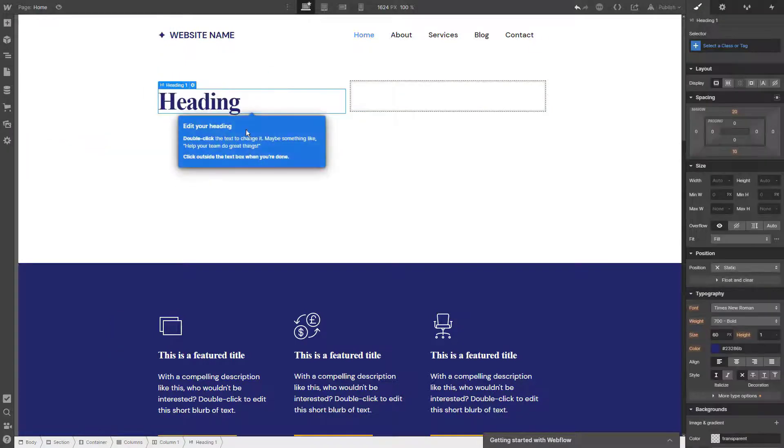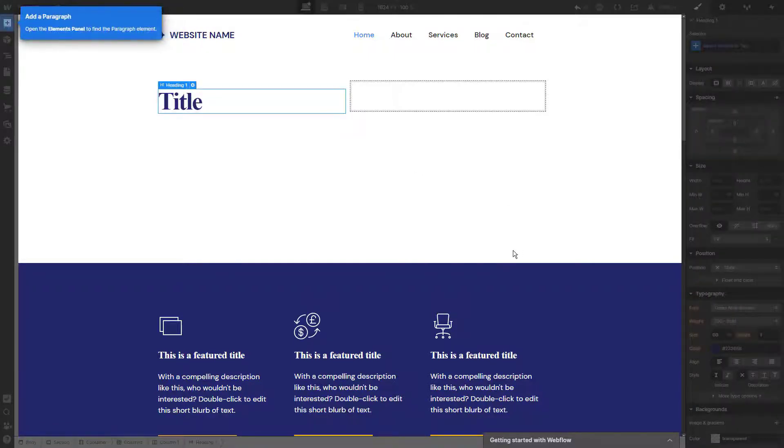Complex web design approach: the website builder does not provide an intuitive website development approach because of its complexity and orientation on professional users. To some extent, Webflow is similar to modern CMS or Adobe software programs in terms of functionality and application. So if you have experience working with these programs, getting used to Webflow won't be a problem for you.